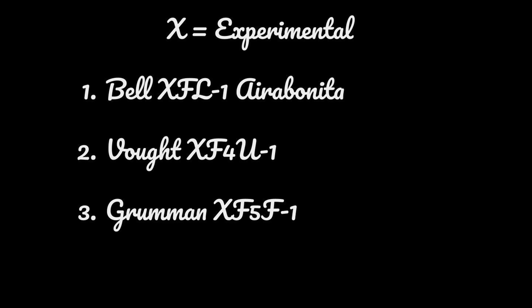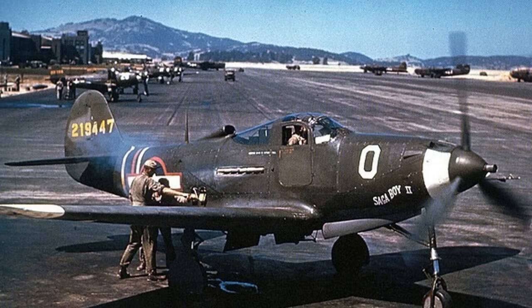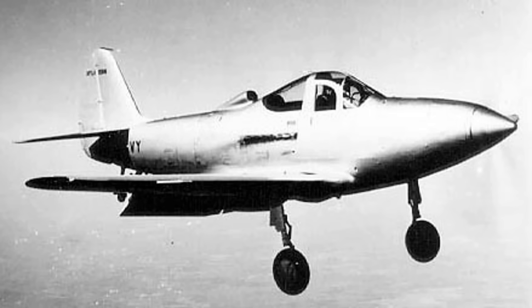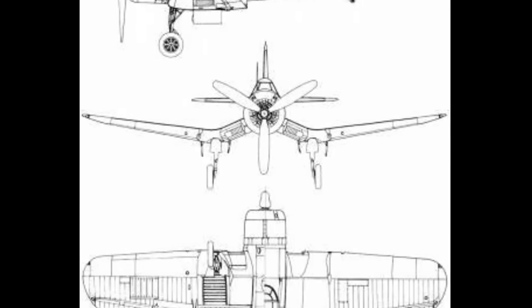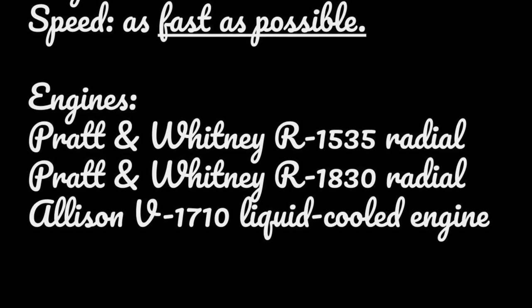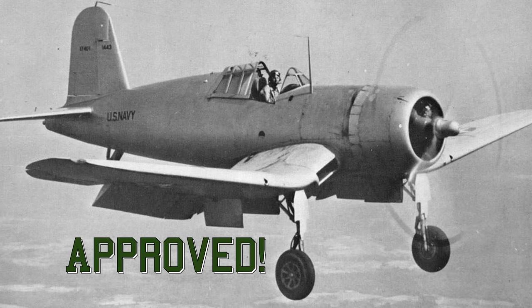Manufacturers came up with several proposals, and they all got the X designation because they were all experimental. Number one was the Bell XFL-1 Aerobonita, which was the naval version of the Aerobonita, powered by one 1,150 horsepower Allison V1710 engine. But the Navy didn't like the idea of liquid-cooled engines springing leaks out over the ocean, so the Aerobonita was doomed. Vought proposed their XF4U1, powered by one 1,850 horsepower Pratt & Whitney XR2800 engine — an engine that wasn't even on the competition list. But somehow it was allowed, and what would become known as the Corsair would continue in the competition.